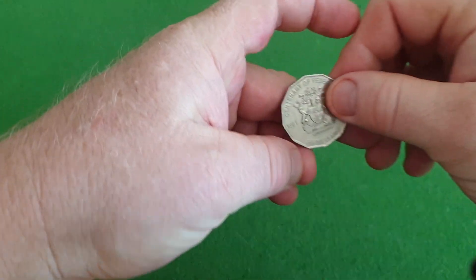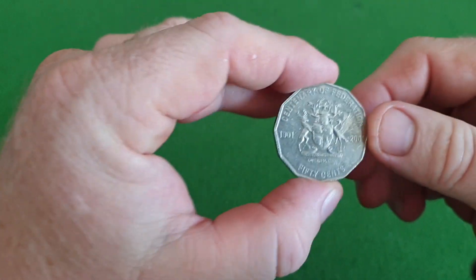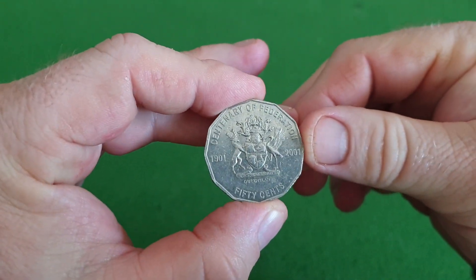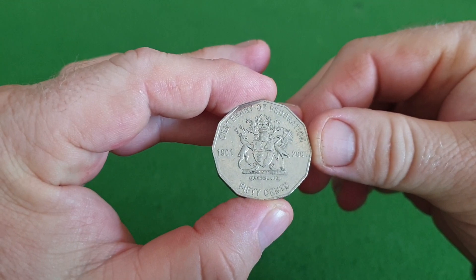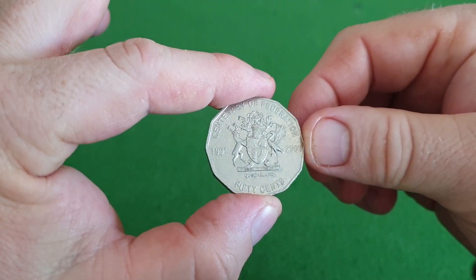No 20 cent, 10 cent, or 5 cent pieces this week. I do have some 50 cent pieces, starting off with a Centenary Federation Queensland — always worth keeping. Low mintage, not too bad nick on that one.